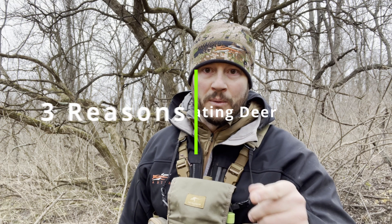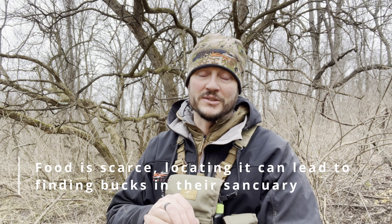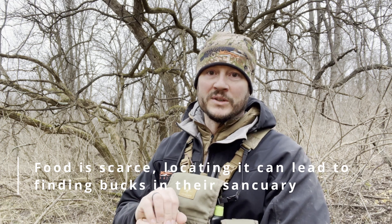Hey guys, I mentioned a video a couple weeks ago about late season food sources. I'm out here shed hunting — we had a tough rut, so a lot of bucks are starting to lose their horns.